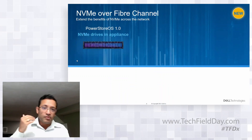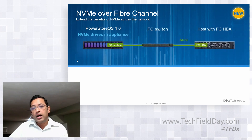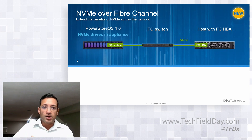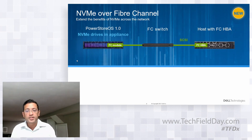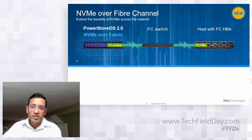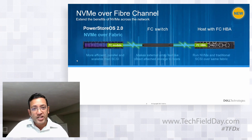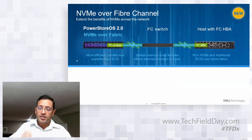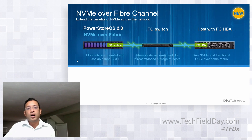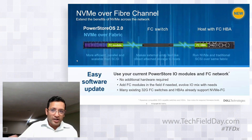NVMe over Fiber Channel: we have supported NVMe drives at the appliance level since PowerStore OS 1.0 day one. Previously, we supported Fiber Channel and iSCSI — the SCSI protocols. Now we added NVMe over fabric using Fiber Channel, so you can use the same Fiber Channel modules and similar switches. Existing infrastructure can be used to run a more efficient, parallel protocol than SCSI by definition. We support NVMe over fabric over Fiber Channel today, delivered as a software update.